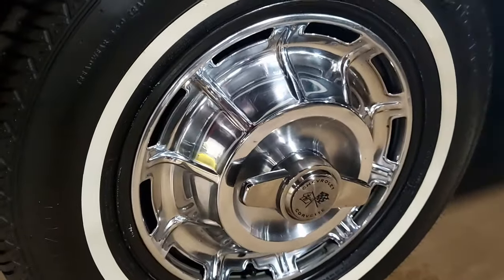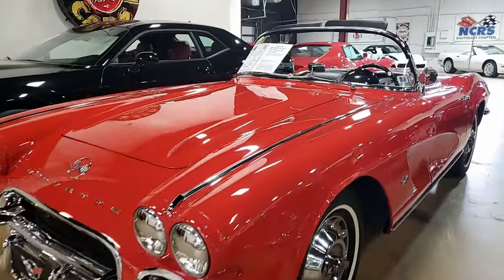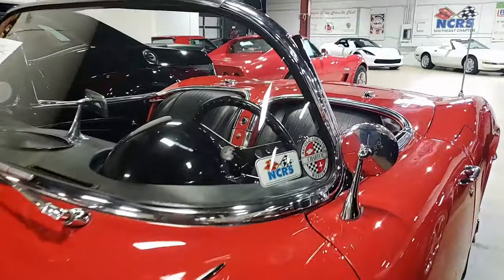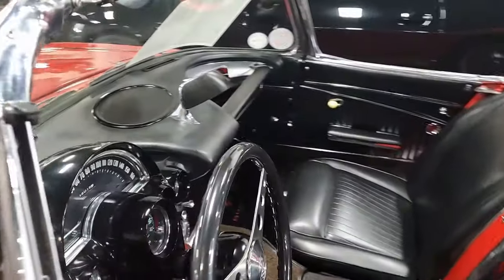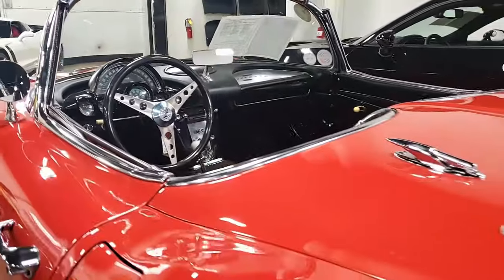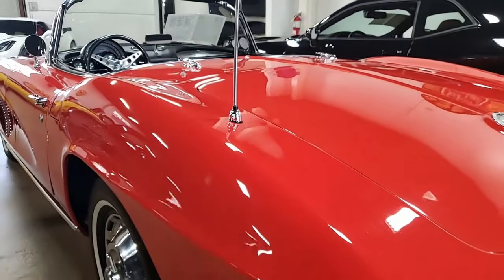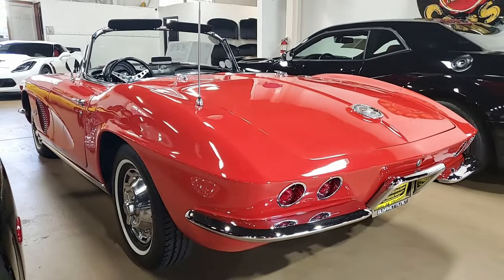Now, the interior of this '62 Corvette — if you want to see additional detailed photos and get the pricing on this car, just click the link right down below this video and it'll take you to all that information. The interior of the '62 Corvette convertible shows very good condition seats, door panels, carpet, and seat belts. A smaller diameter steering wheel with a thicker rim has been added, along with an AM/FM radio.